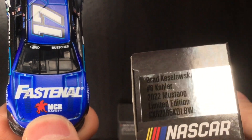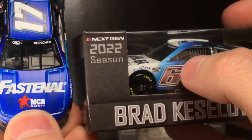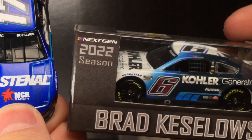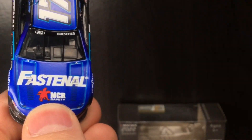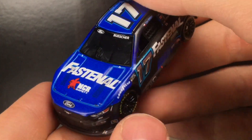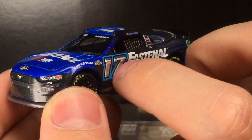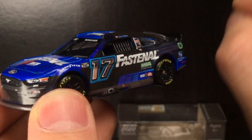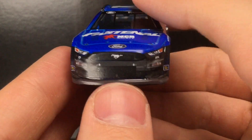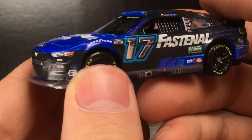You get alternates like this one — this is the normal Brad Keselowski Kohler Generators Ford. However, on the Duel win, the number is either larger or smaller. My point is that it allows fans to get a slightly different variety of smaller logos and different accuracies around the paint scheme. This one is going to be significantly more accurate to the real race car — the size of the logos, placements, everything to a T — compared to the normal primary. In my honest opinion, this might be a better one to have in your collection than the clean version due to its accuracy.